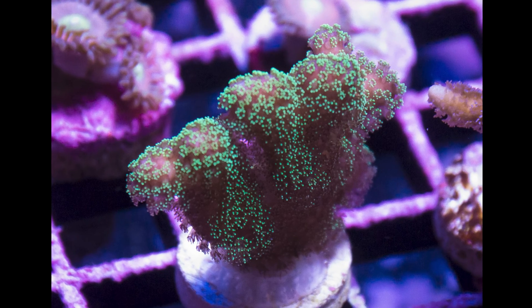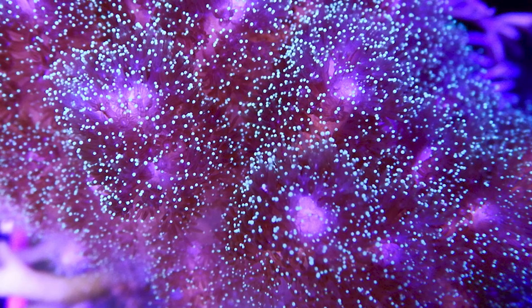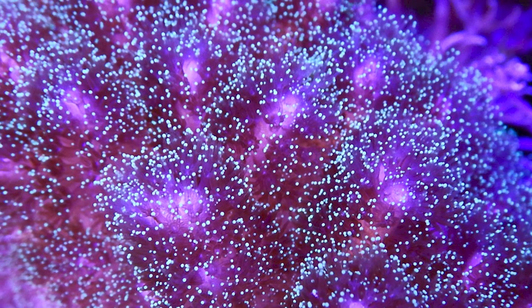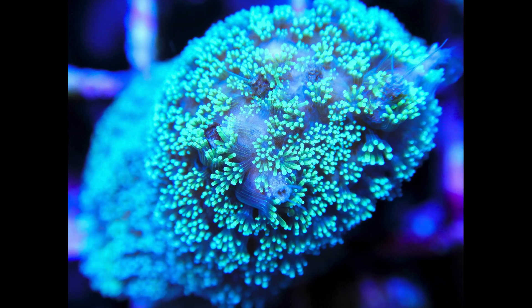When it comes to feeding, Pasalapora keeps things simple. With extremely small polyps, they primarily capture the tiniest particles from the water. In a well-lit reef, they often don't require additional feeding.